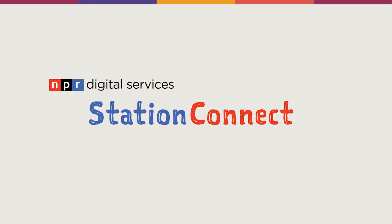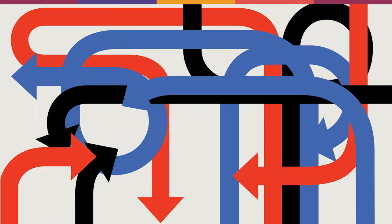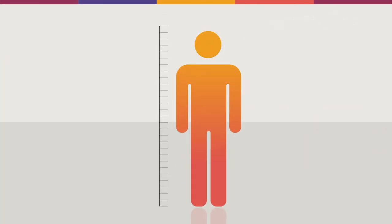Welcome to Station Connect, a product designed to help your station integrate into NPR's portfolio of products to reach national audiences, promote your local content, grow your audience, and drive membership.